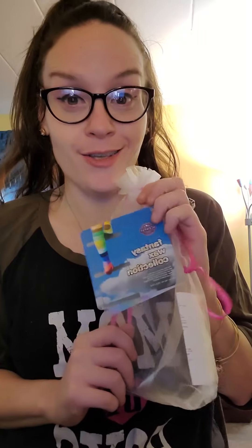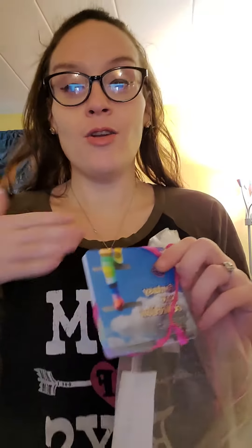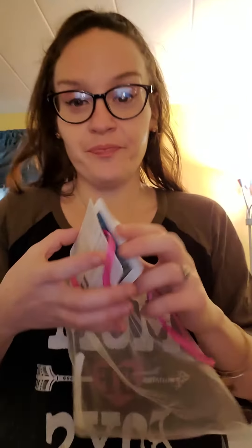Good day everybody, my name is Tiffany Kidd, I am a Scentsy director out of the Boston Massachusetts area. I just got one of my favorite wax collections ever in the mail — the Fantasy Wax Collection! It comes with five bars in this amazing little white satchel. Just look at the packaging — that's what I love about Scentsy. Not only are the scents signature and authentic, but the packaging is gorgeous. I'm going to do my review on it today.